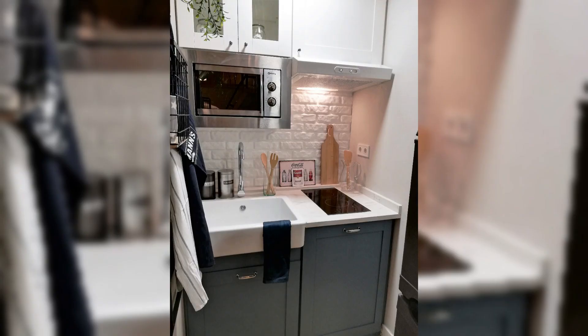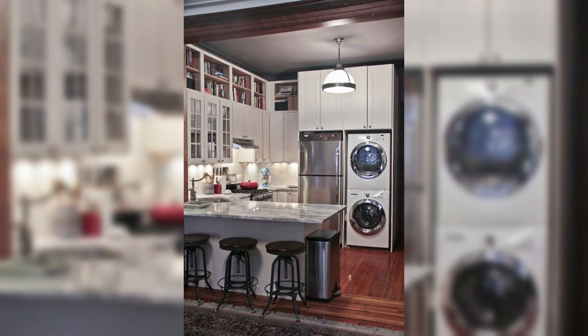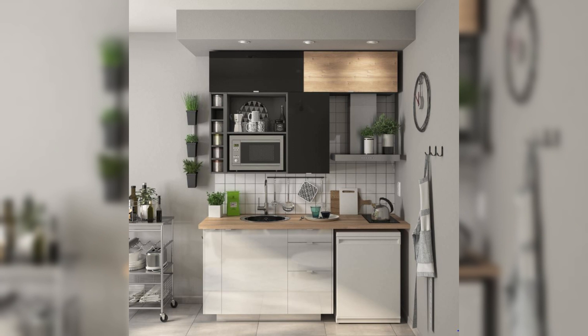So whether you are aiming for a streamlined minimalistic look, a rustic farmhouse vibe, or a contemporary twist on organization, Creative Dwelling has uncovered a treasure trove of kitchen drawer organization ideas that are sure to inspire and transform your culinary space.